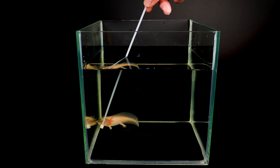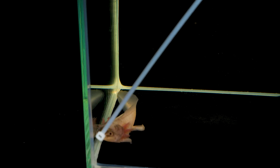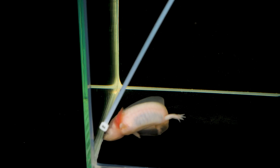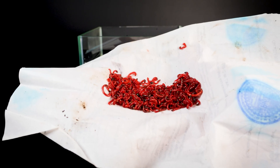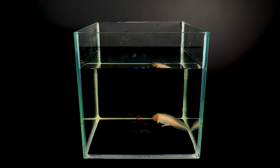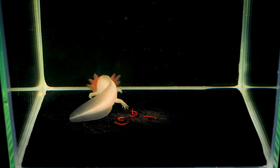Some lizards, when caught by the tail, can shed it and then grow it back. But what would you say about mice that can shed their skin? Spiny mice, or acomys, in danger can shed their skin — which is 20 times less durable than that of ordinary mice. No scar forms at the site of the wound; instead, complete regeneration occurs, even hair follicles regenerate and fur grows back, all within just 30 days.